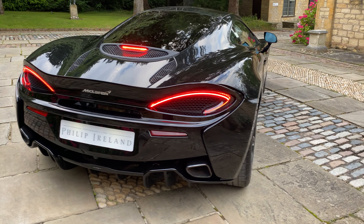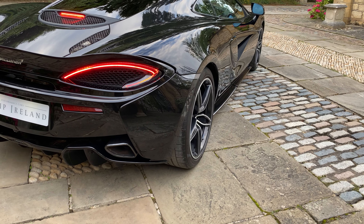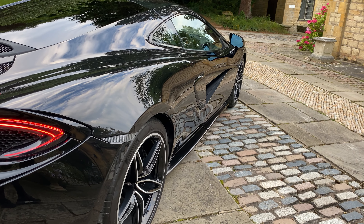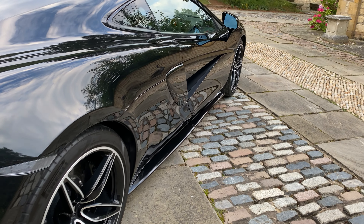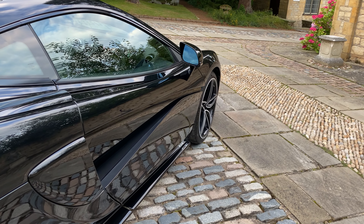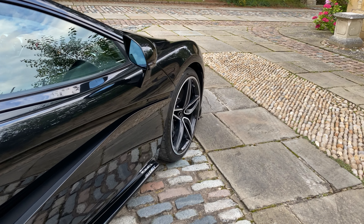Moving around to the side, you have the lightweight forged alloy wheels with gloss black diamond finish — 20 inch on the rear, 19 inch on the front. These are complemented nicely with the black brake calipers and the carbon ceramic brakes, which give it the aggressive stance it has.